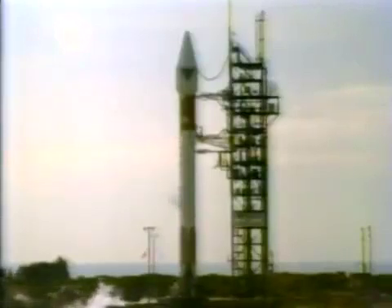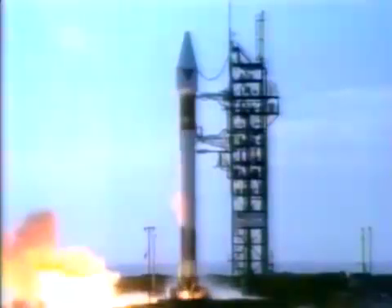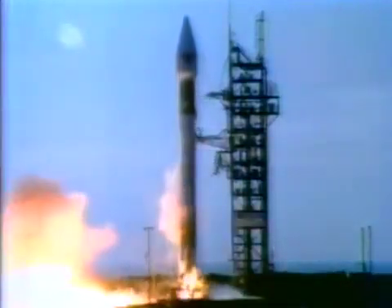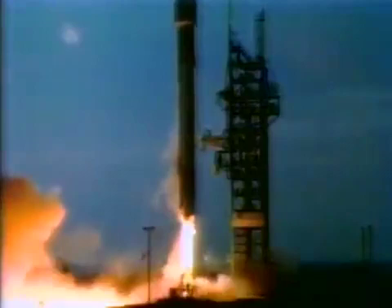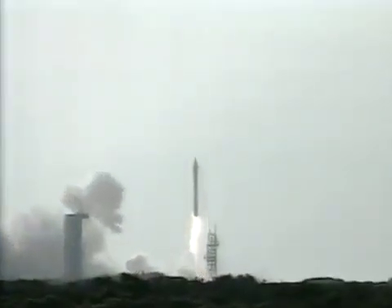T-minus. T-minus seven seconds. Four, three, two, one. We have an ignition and liftoff of NASA's Tracking and Data Relay Satellite, assuring a new generation of space communications.